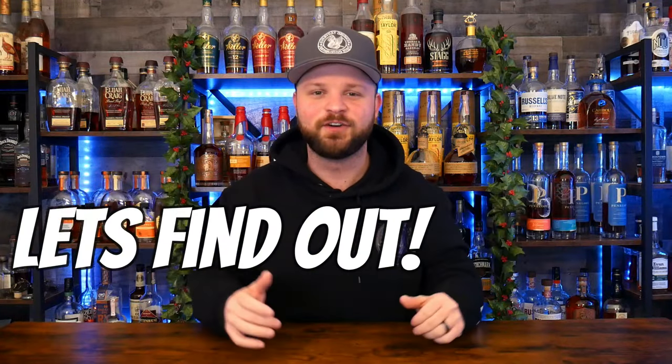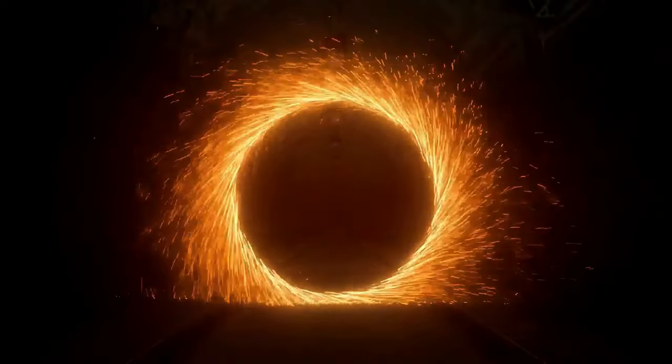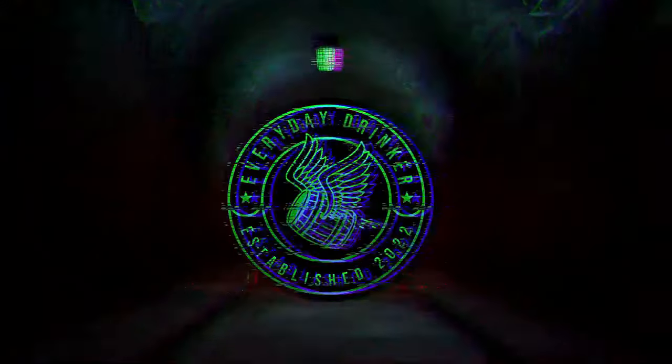What everyday bourbons did I find in 2023 and find a love for? Let's find out. What is going on everybody? Nathan here with The Everyday Drinker bringing you guys a brand new video. Today I'm going to go over my favorite bottles of bourbons that I found in 2023 that are not super limited, not allocated, but are regular bottles that you can go out there and find sitting on shelves.